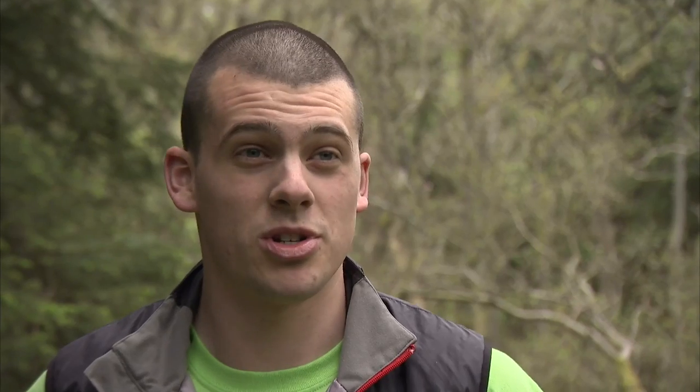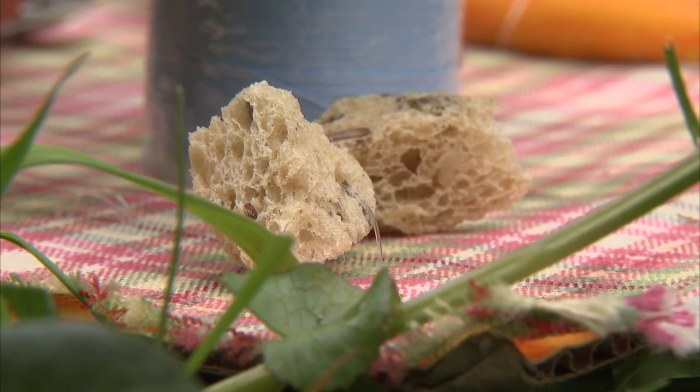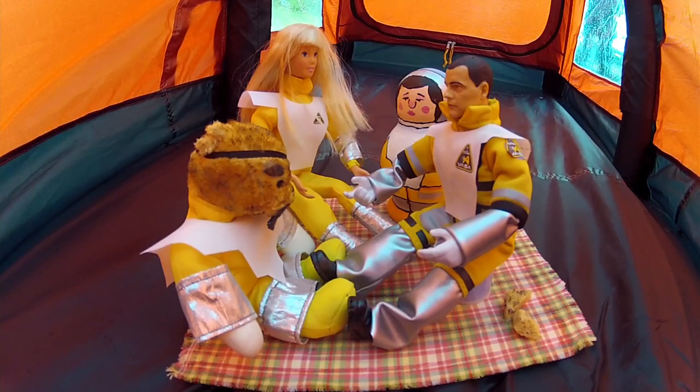The crew will mostly be packing sandwiches, hot drinks and cereal bars for this trip as it's a shorter one. If it was to be a longer family trip they would probably want to take some boil in the bag, possibly a Wayfarer and a stove as well to heat things.